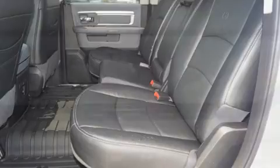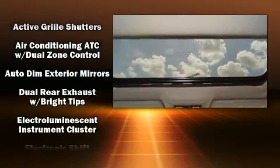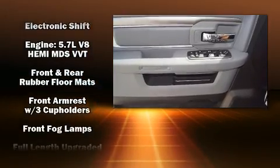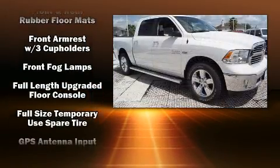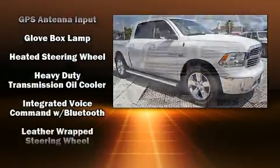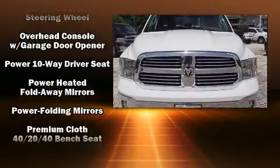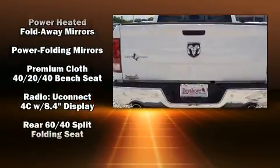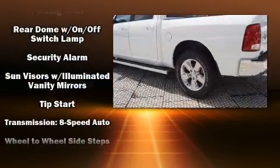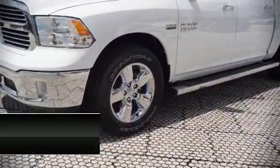Passenger security is always assured thanks to various safety features such as head curtain airbags, front and side impact airbags, traction control, brake assist, a panic alarm, an emergency communication system, and four-wheel disc brakes with ABS. With electronic stability control supplementing mechanical systems, you'll maintain precise command of the roadway.